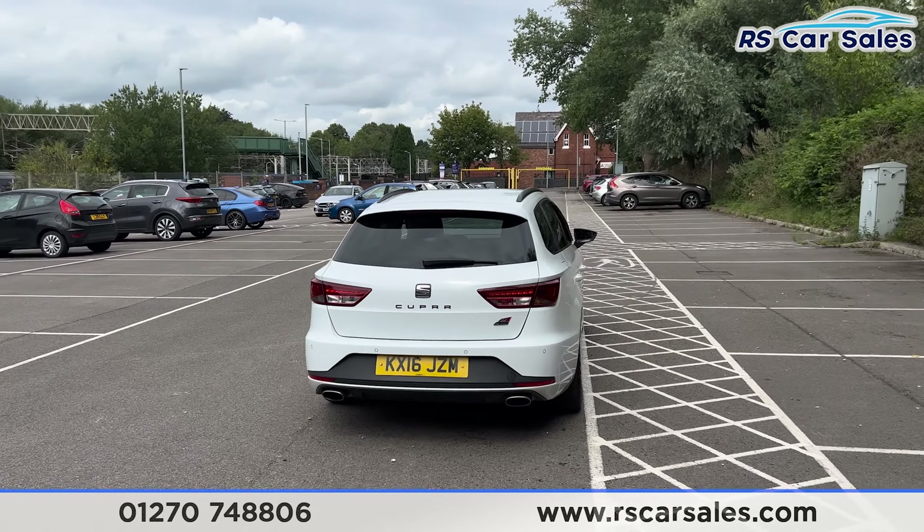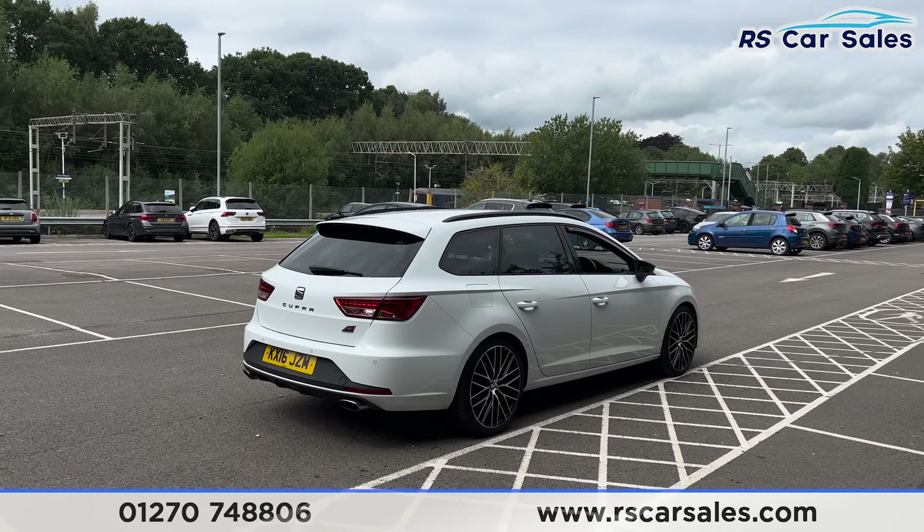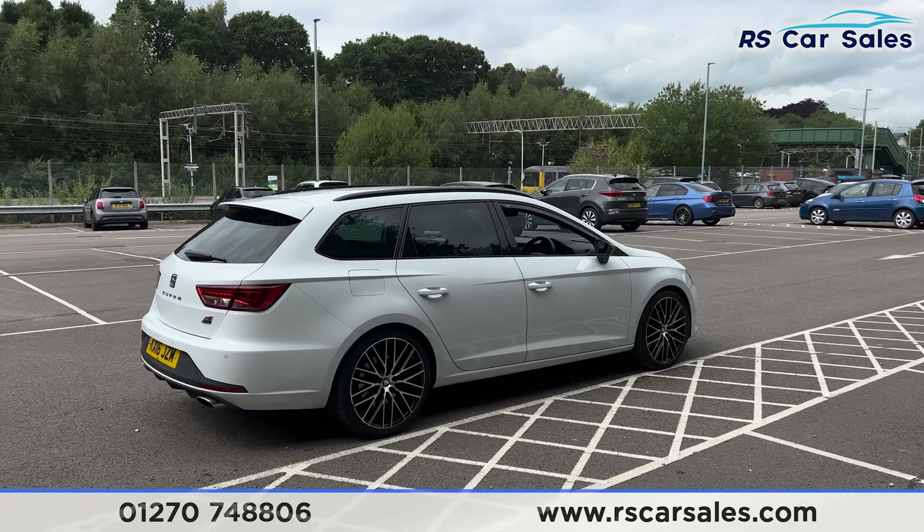There's Cupra badging on the tailgate, and back around to the driver's side you'll find this vehicle is free from any major marks, dents or scratches.